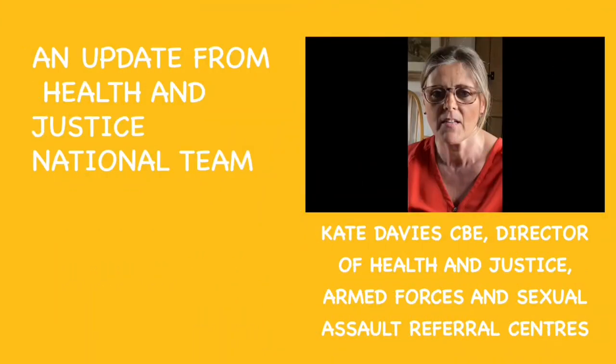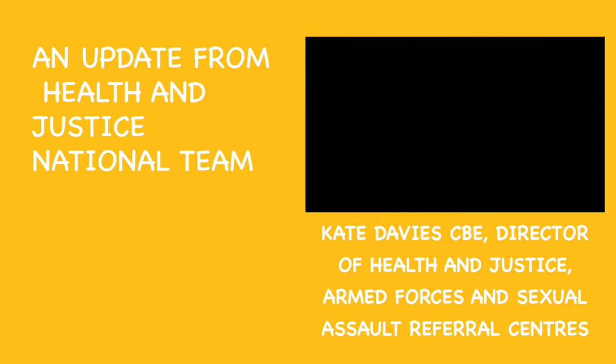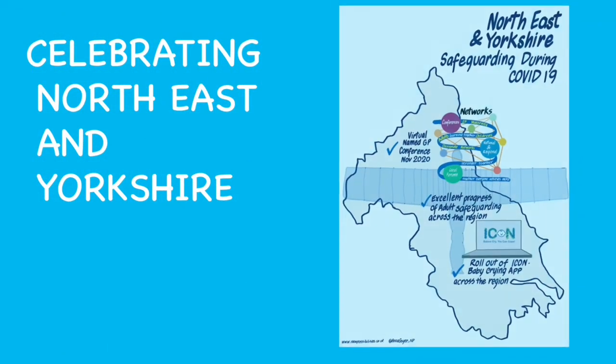The format of this video took short video messages from the national and regional leads and combined them with the visual summary of local successes and achievements.